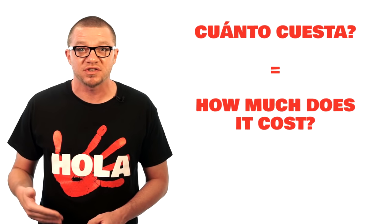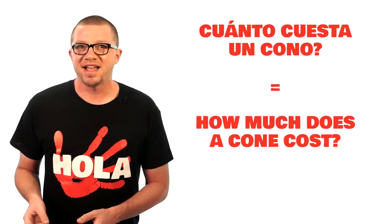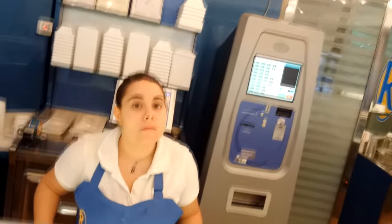You also saw in the last video the phrase 'cuánto cuesta' — how much does it cost? Even though that was an ice cream stand, I held up a little bottle of water and asked 'cuánto cuesta?' She answered 'un euro' — one euro. Here I am at a real ice cream place in Sevilla called Rallas — it's awesome. I asked 'cuánto cuesta un cono?' — how much does a cone cost? I'd never used that word before, but I heard people before me say it and it sounds like 'cone,' so I went for it. Her answer was 'dos cincuenta' — two fifty.